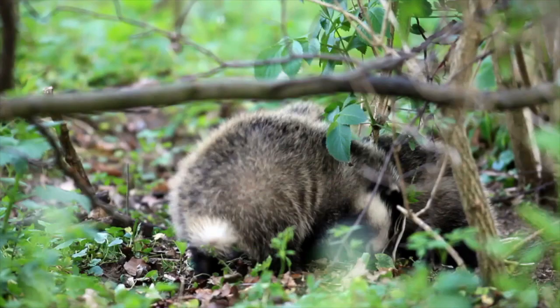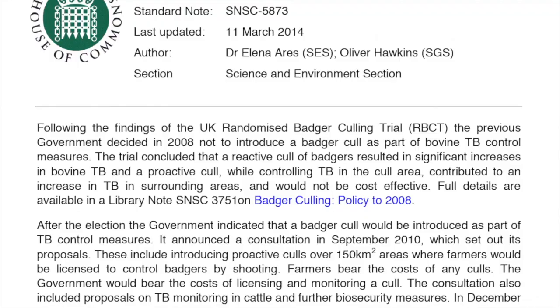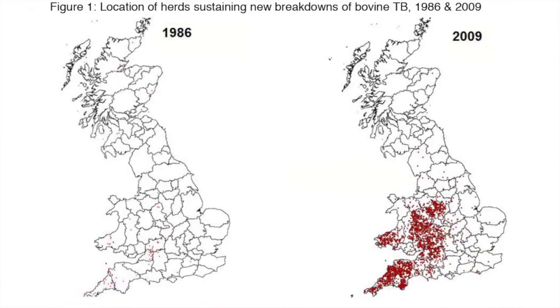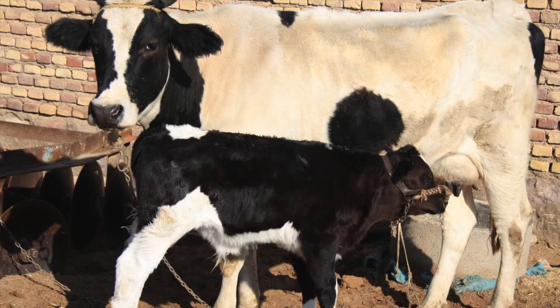The badger cull could still be rolled out, but not until next year, says Owen Paterson. The Environment Secretary said wider culling had been delayed, not cancelled, and pledged to do everything he could to curb the spread of bovine TB. According to reports, new cases of TB are doubling every nine years and more than 32,000 cattle were slaughtered in Britain last year owing to the disease. For more on this story, don't miss Sporting Rifle magazine.